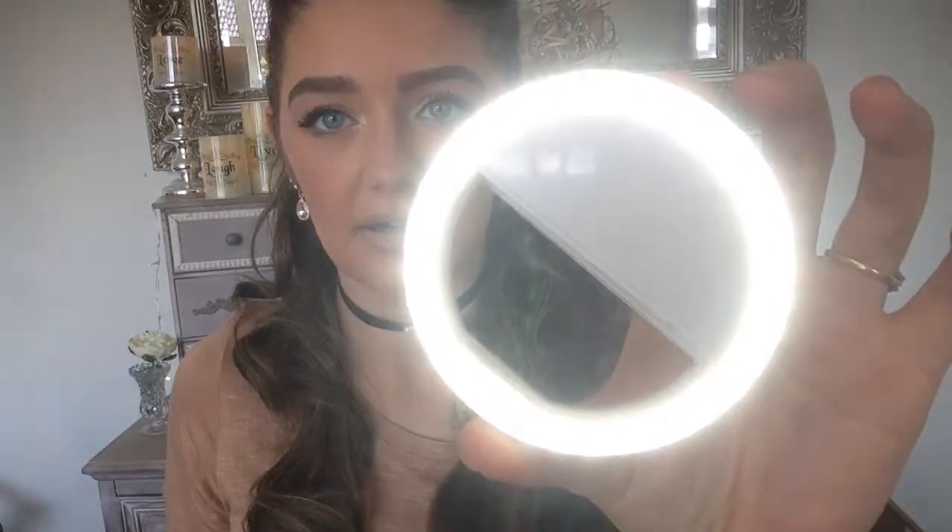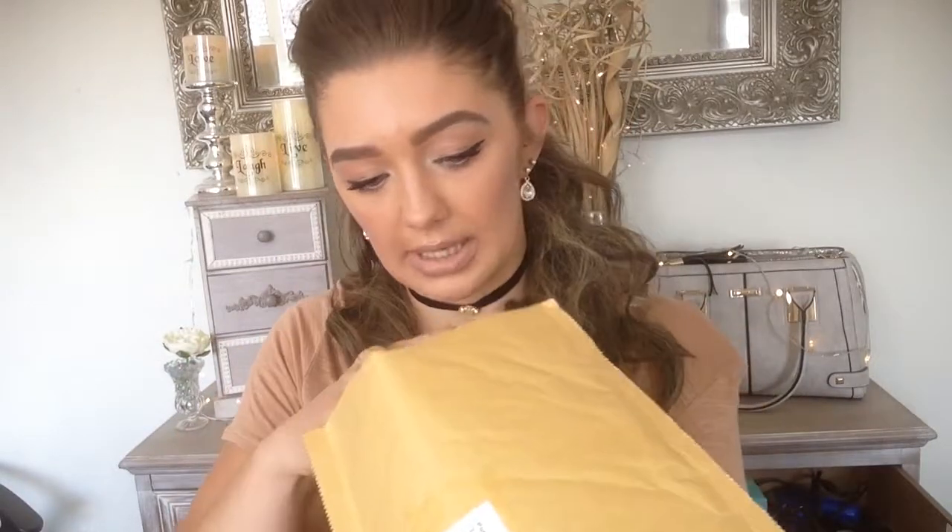First thing I'm going to show you is this ring light for your phone from eBay. How cool is that? They were like two pounds, and all it does is click onto your phone, push the light, and there you go.